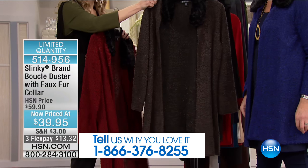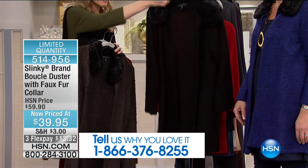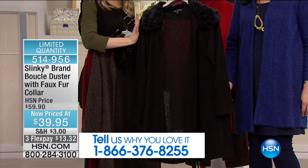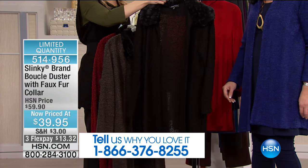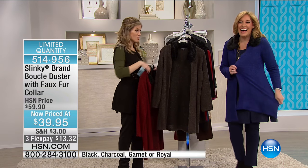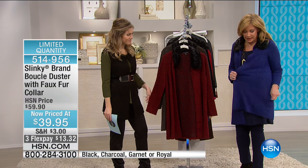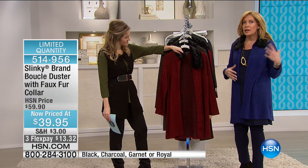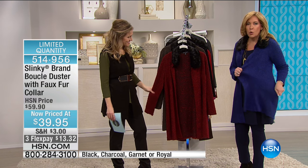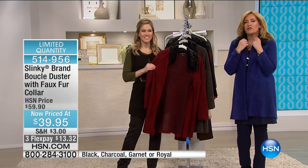We also have it in charcoal — charcoal boucle with the black faux fur collar — and then black on black, a very tonal look. Jackie is wearing royal blue, and she is looking extremely royal in that — a royal silhouette for sure. Look at the stretch of this boucle. It's a beautiful stretch knit that took us over a year to develop this gorgeous yarn. The color is all mixed with black. So comfortable, so stretchy.